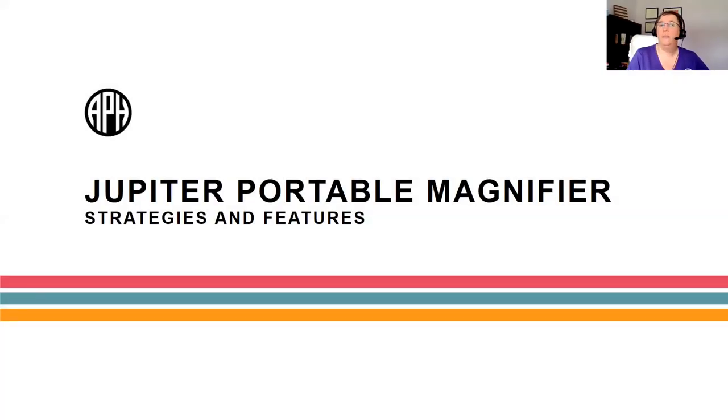Welcome to the Jupiter Portable Magnifier Strategies and Features. Thanks, Leanne, and good morning, everyone. We are so grateful that you can join us on this Friday. I hope you guys are getting ready for a great weekend. As we get going with this webinar, as it is Friday, we like to start with a fun question.